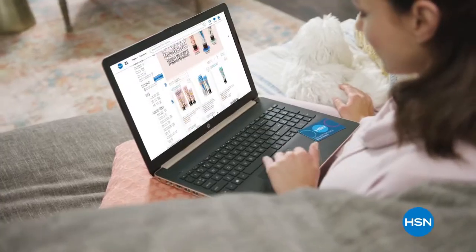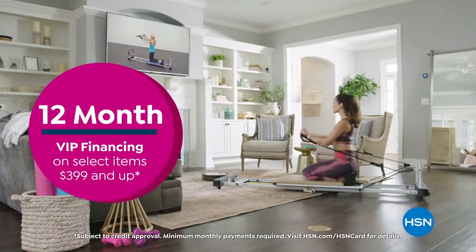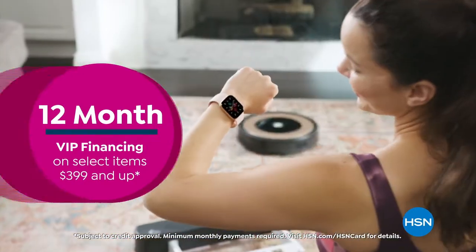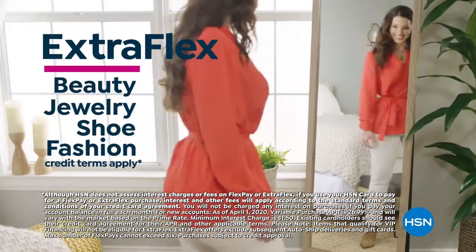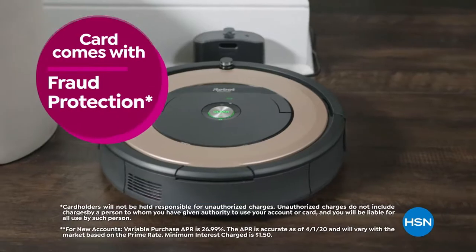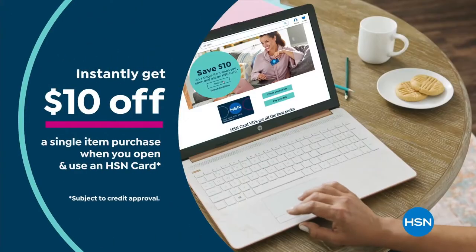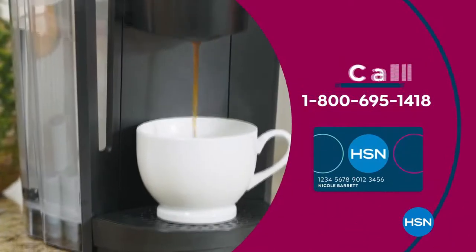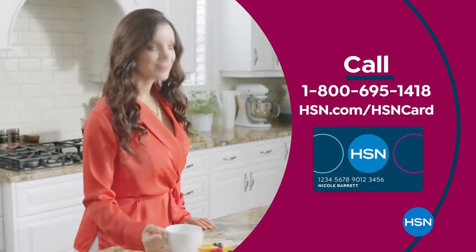Get the best deals on the things you love with the HSN card. As an HSN card VIP, you'll get all kinds of perks like 12-month VIP financing on select items, plus extra FlexPay on beauty, jewelry, shoe, and fashion purchases all day every day, and at least eight VIP savings events a year. Includes fraud protection and there's no annual fee. Apply now and instantly get $10 off when you're approved. Call 1-800-695-1411 or visit hsn.com/hsncard.